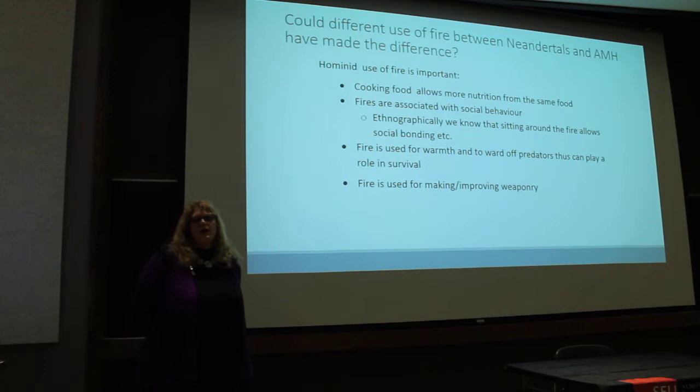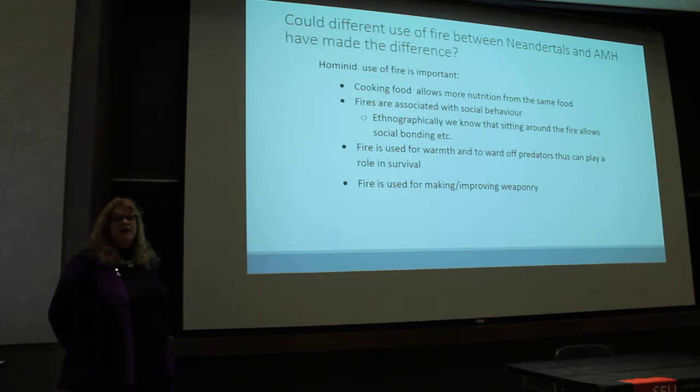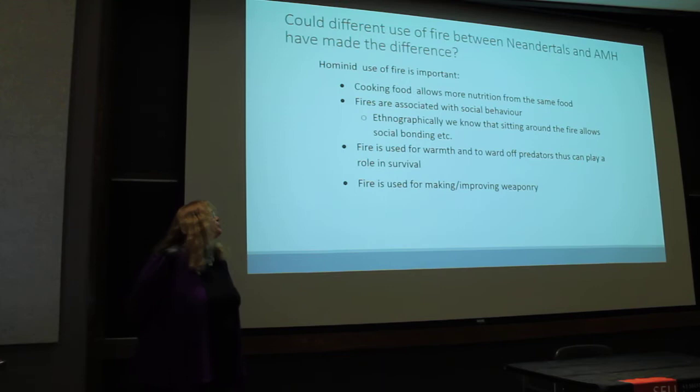So why is hominid use of fire important? Cooking food allows more nutrition from the same food, so if you're hunting or gathering, getting more nutrition from the same energy expenditure is a definite advantage. Fires are also associated with complex social behavior — sitting around a fire allows social bonding, sharing stories, and is a very complex social activity.